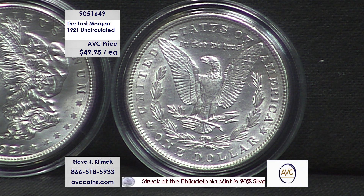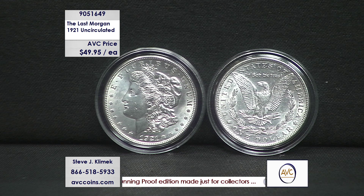Item number 9.05, 16.49 — one of our earlier item numbers here at ABC. And it's because of one simple thing: it hasn't changed. It's still the end of an era. It's still the last Morgan. It's still uncirculated. It's still beautiful. And it's still, with us, affordable.